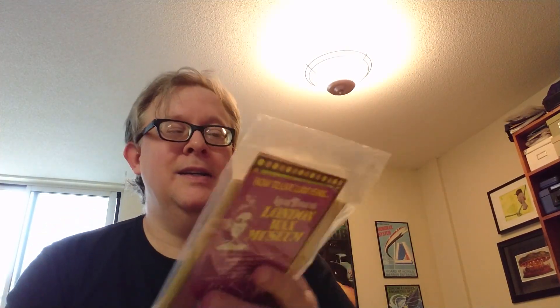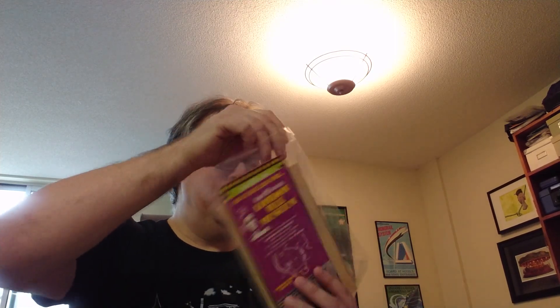Oh wow, I don't even remember ordering this — it's brochures! If anyone knows me or my dad, we like brochures; we like looking through them and figuring out where we want to go. I like vintage brochures — something about them I really like. So I must have ordered these. Oh wow, this bag is weird. I'm just going to peel it open. Oh wow, this one's old — 25 cents.